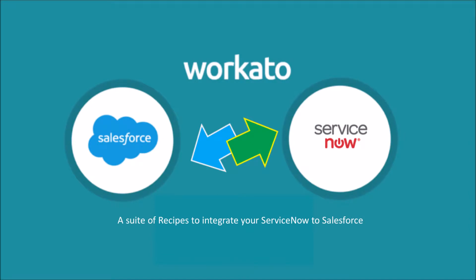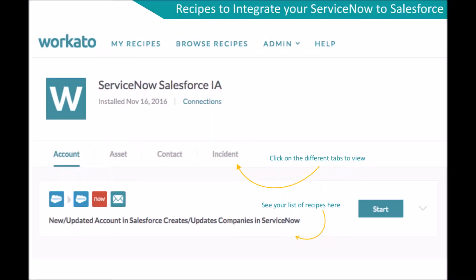Workato is pleased to announce the most complete and powerful ServiceNow and Salesforce integration solution in the market. This comprehensive solution consists of a suite of pre-built integration recipes. A single integration, say from a new or updated account in Salesforce to a ServiceNow company, is called a recipe in the Workato system.